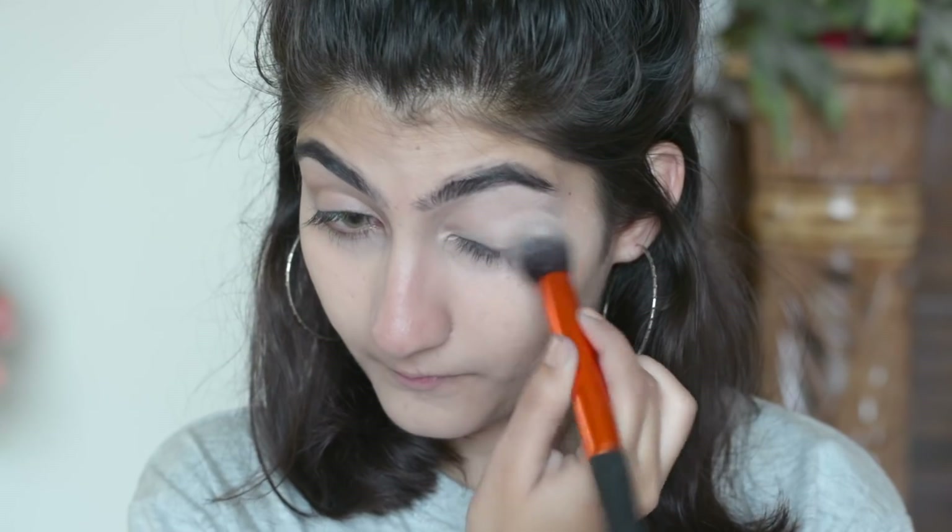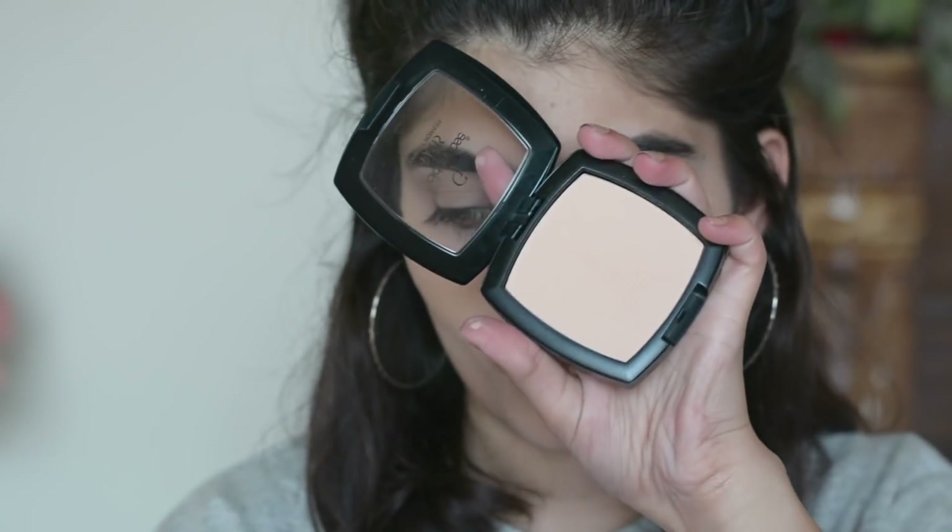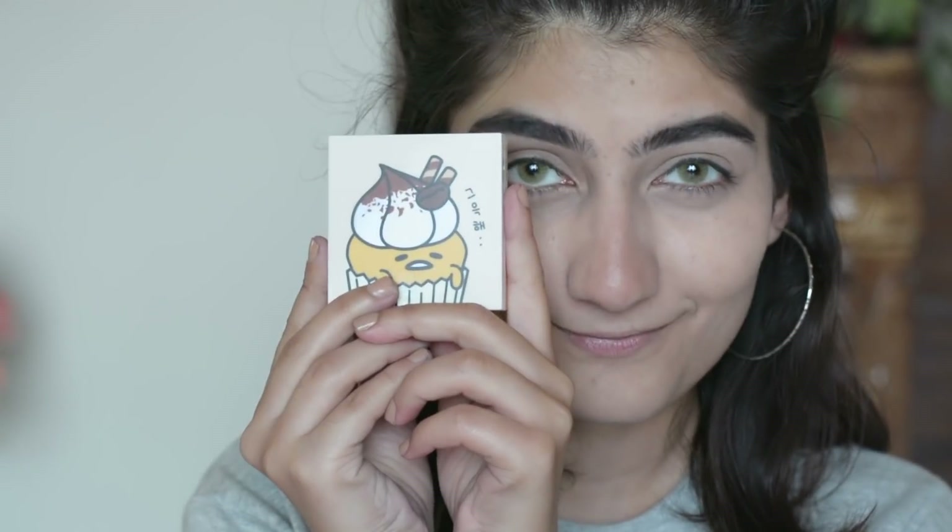For under eyes I'm using my trusty Rimmel Match Perfection Concealer. This concealer is available in Sensations and at Makeup Cosmetics shop on Donald Malta Tarik Road, and there are many other shops where I get Rimmel Cosmetics. I'll set it with my powder.